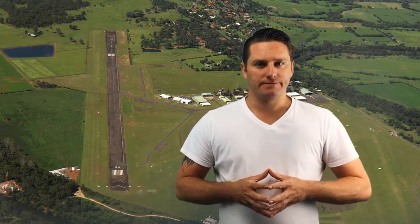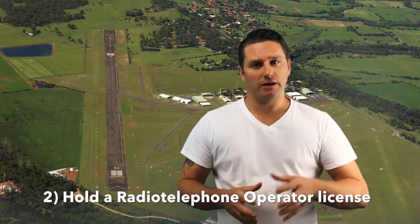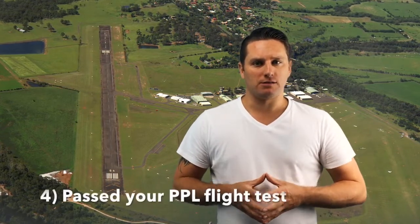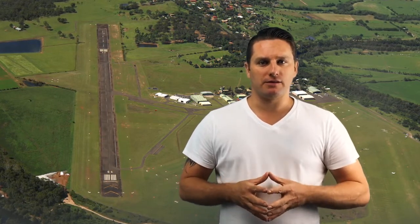There are four requirements to be granted a private pilot's license in Australia. You must be at least 17 years of age. You must hold a radio telephone operator license — you can ask your flight school for details to obtain this. You must also have passed your private pilot license theory exam. Once you have passed this, you will need to pass a private pilot license flight test. That's the final requirement.